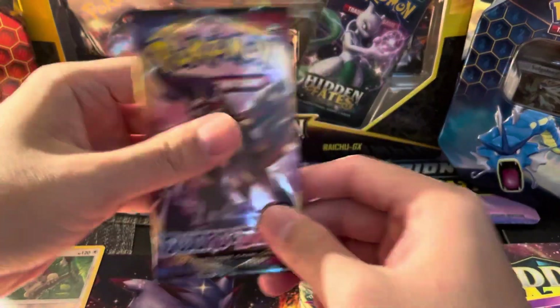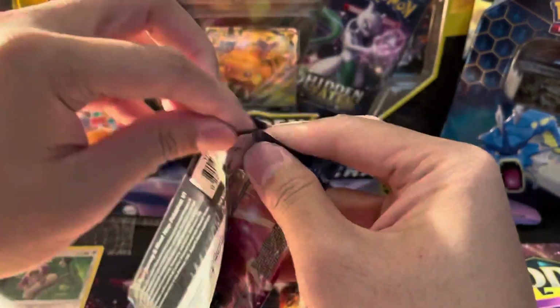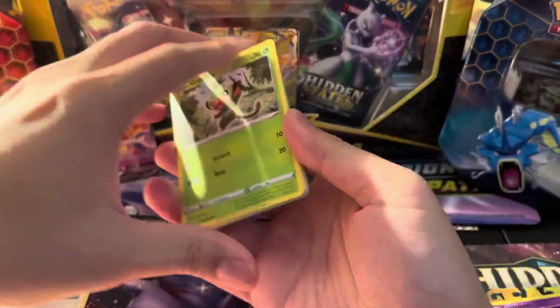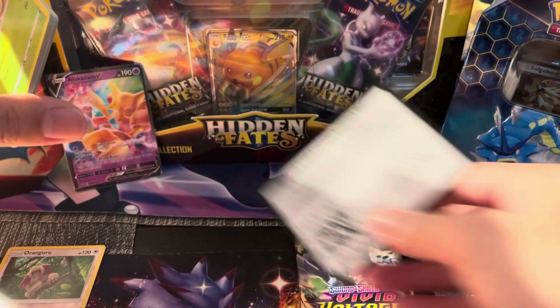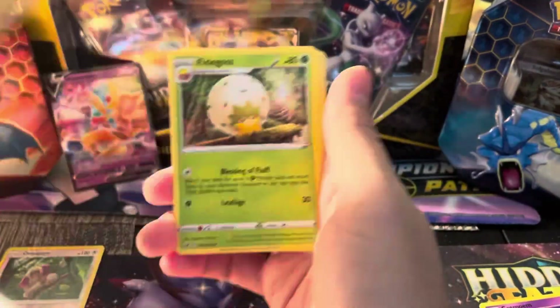Will Sword and Shield give us anything? There's actually still a gold card in here we could probably use, because we haven't seen any gold card out of this set outside of — I think we got the Zacian actually. Code card for you, enjoy that code card as well.